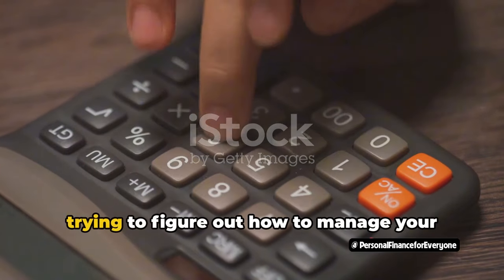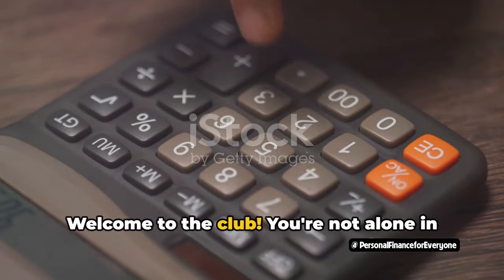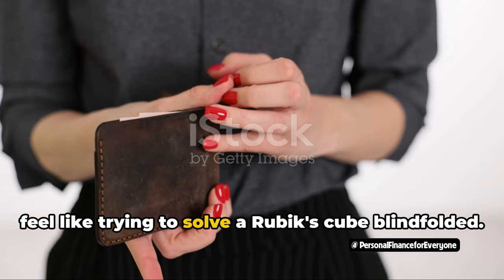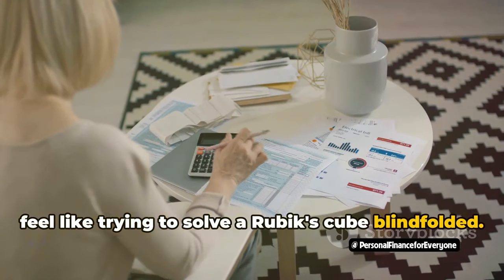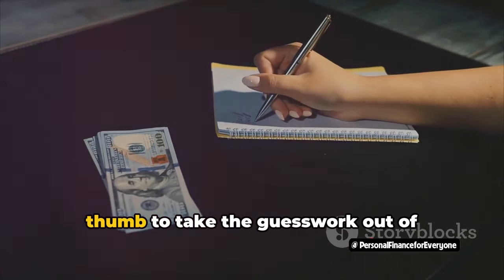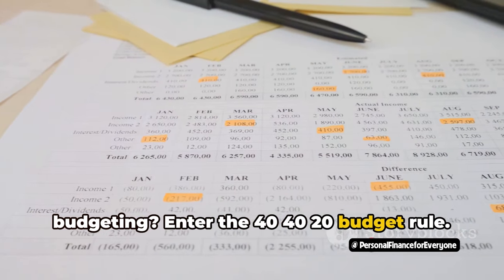Ever find yourself scratching your head, trying to figure out how to manage your money effectively? Welcome to the club! You're not alone in this financial jungle where budgeting can feel like trying to solve a Rubik's Cube blindfolded. But what if there was a map to help you navigate — a simple yet effective rule of thumb to take the guesswork out of budgeting? Enter the 40-40-20 budget rule.